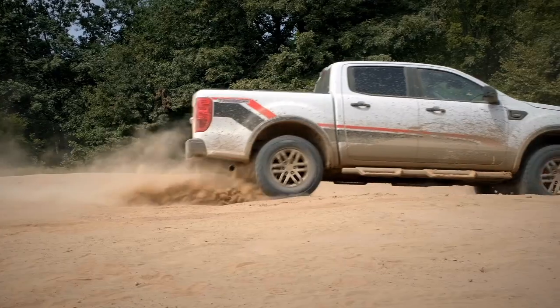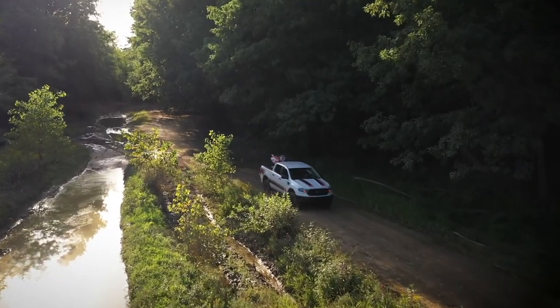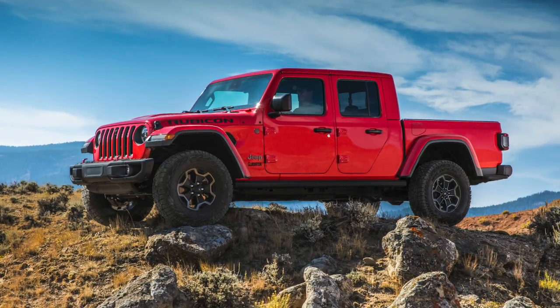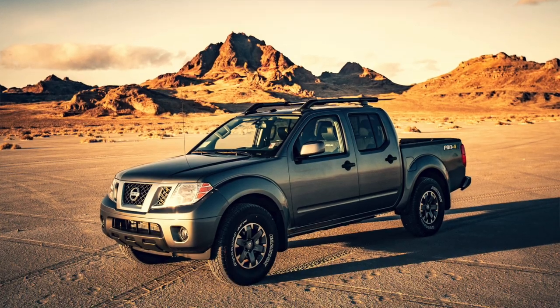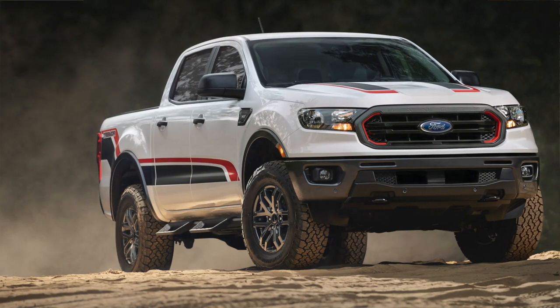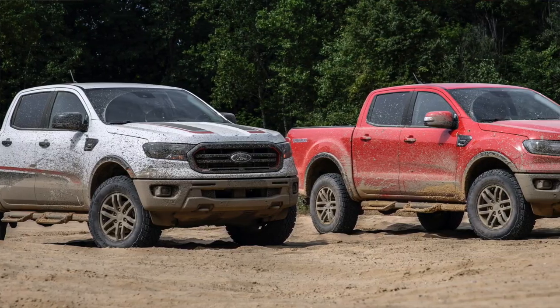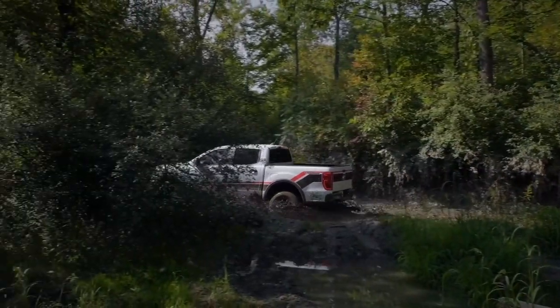All that's left is to test drive the Ford Ranger Tremor and see how it stacks up against the other midsize off-road choices like the Colorado ZR2, the Jeep Gladiator, the Toyota Tacoma TRD Pro, and the Nissan Frontier Pro-4X. The Tremor off-road package is available from XLT to Lariat trims in the 4x4 SuperCrew models. No word yet on pre-orders, but the new Tremor should be available late winter to early spring of 2021.